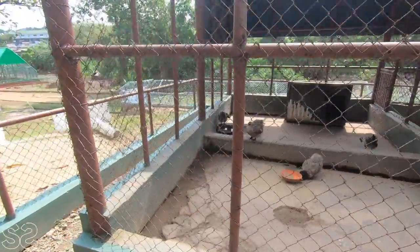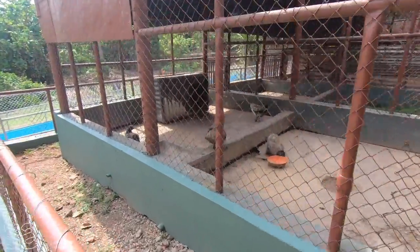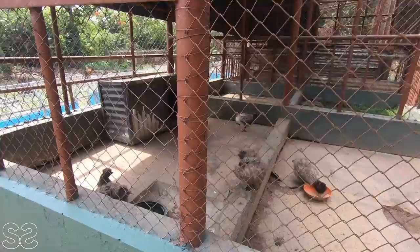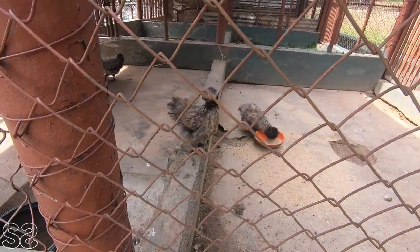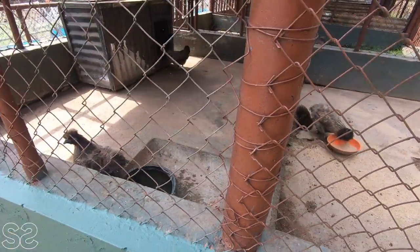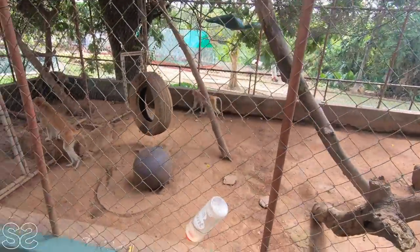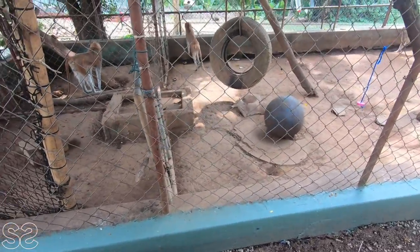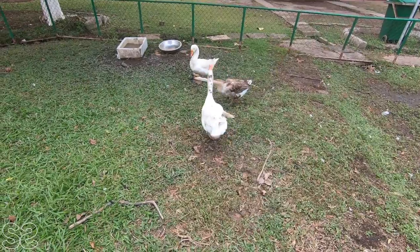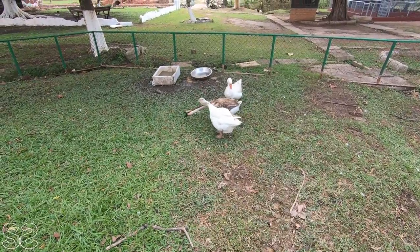This looks like some fluffy fowls. I don't know what type of birds they are but they look like regular chicken you see in our houses. If you guys know this type of chicken let me know — I don't know if it's a chicken or a bird or a fowl, but they look really different. They have longer legs.